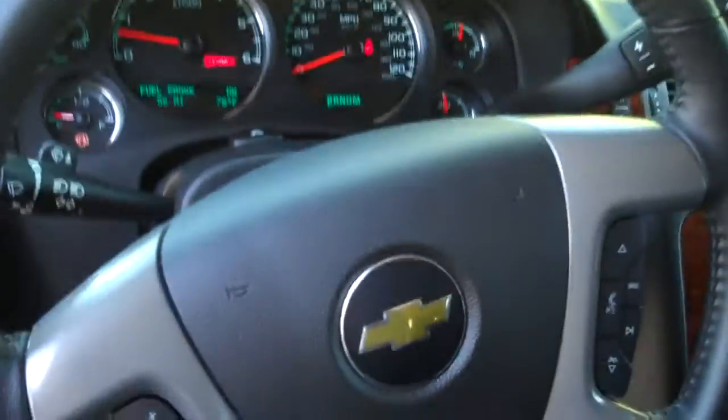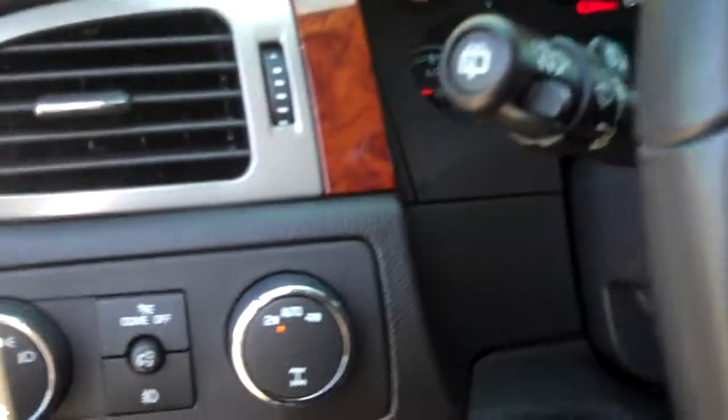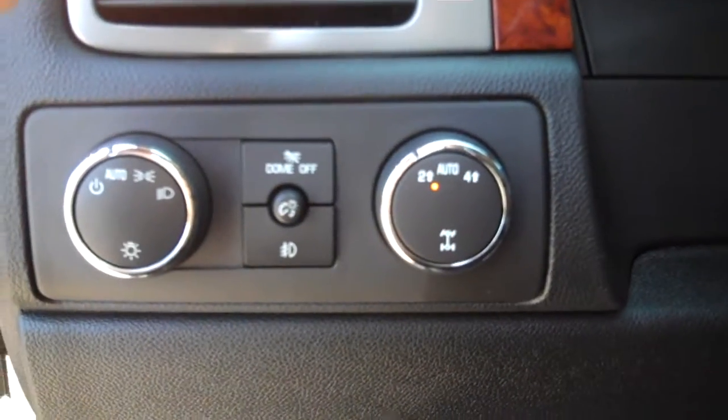On the instrument panel and steering wheel, it does have steering wheel controls — part of the LT package. Here are your four-wheel drive settings and your lamp settings over here. Let me get that in the shade a little bit so you can see it better.